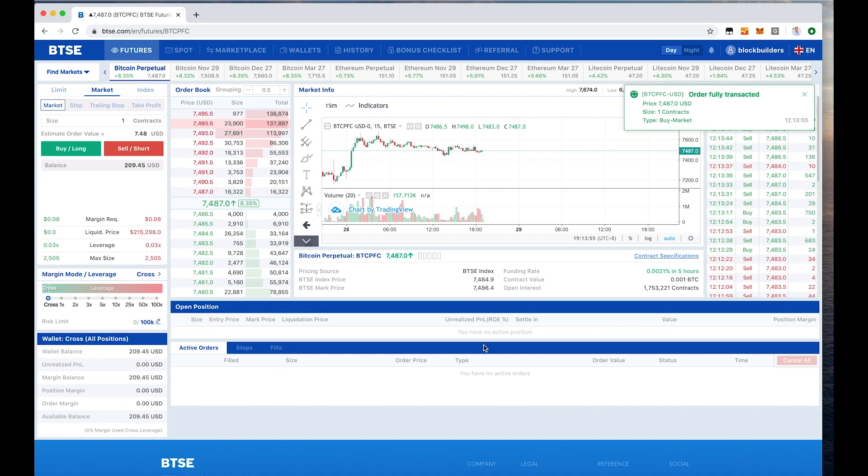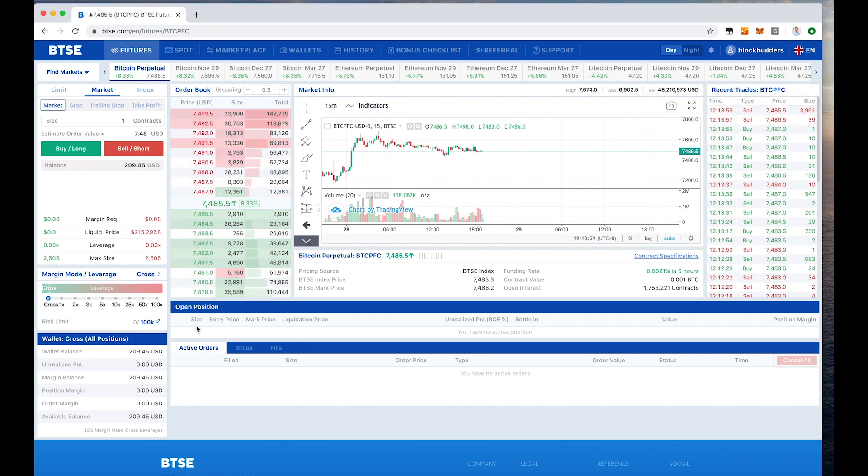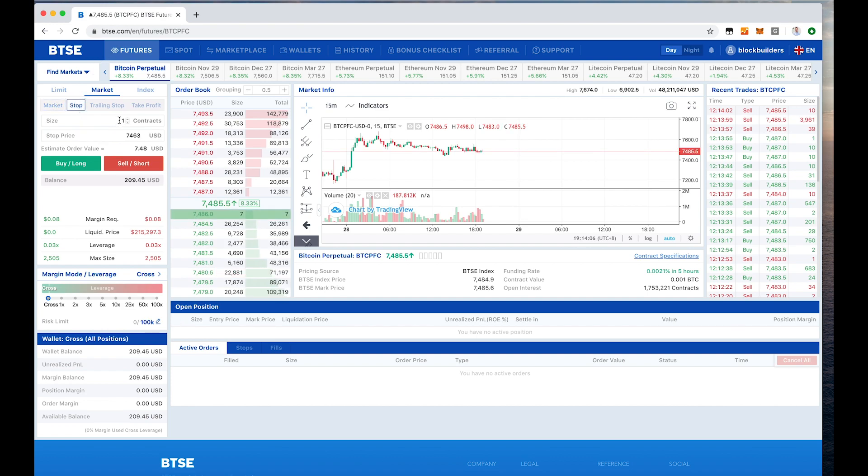To close a position, just click market close and it will be closed at the best price currently available on the market. Besides that, you can also set stops for futures. If you go long but the price drops too much you can exit your position, and the same applies if you go short — if the price goes up too much you can exit, just to make sure you don't lose too much money.